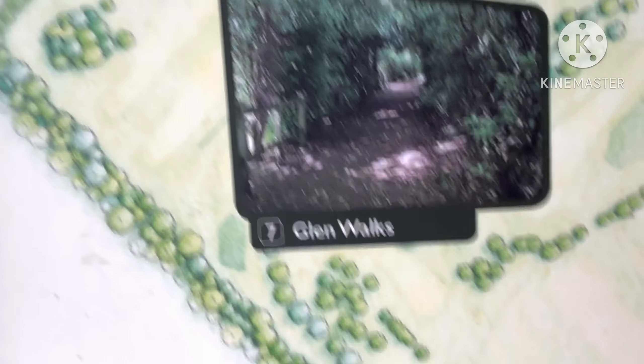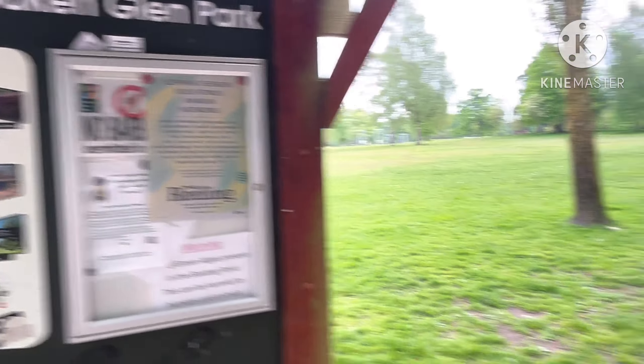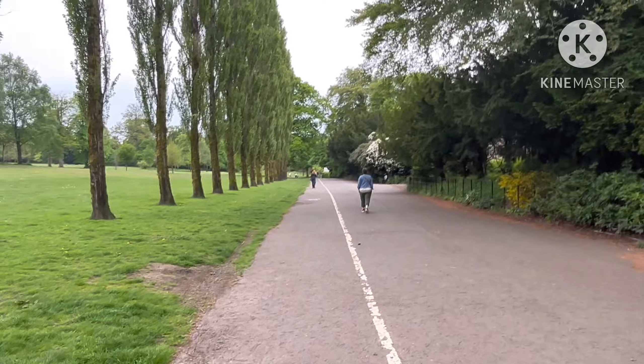The walled garden, Glen Walks, waterfall, boating pond, events — it's actually got quite a lot of things. Here's just some notice boards with different things. Let's keep walking.